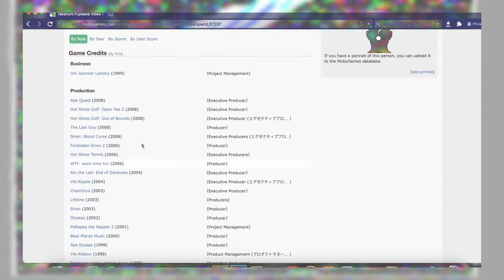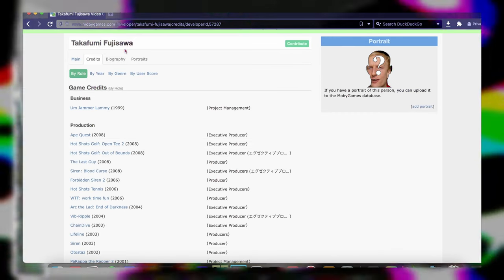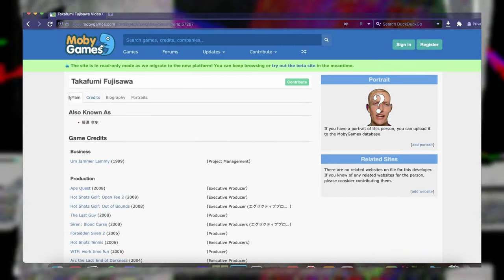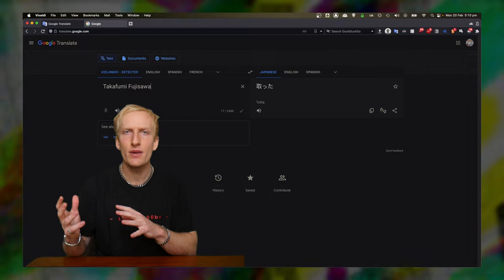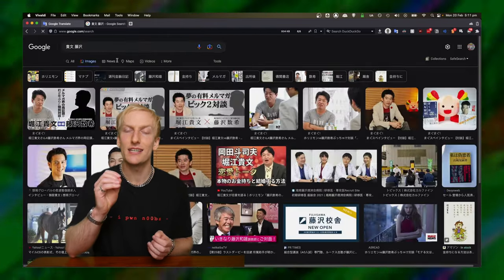I spent many more hours trawling through random websites and getting lost in the internet wasteland, when I ended up on MobyGames.com, randomly looking through his credits. Looking on the page, I found something really interesting — a section that said 'also known as,' and it had his Japanese name. When I tried to convert his name to Japanese through Google Translate earlier it hadn't given me anything, but this was something. With his name, I cracked into the Japanese side of the internet and started researching hard.